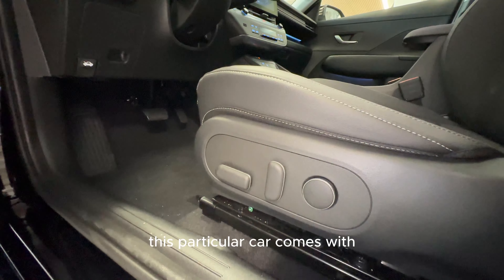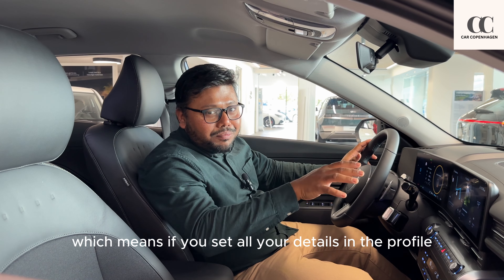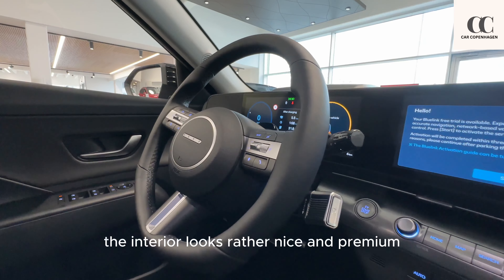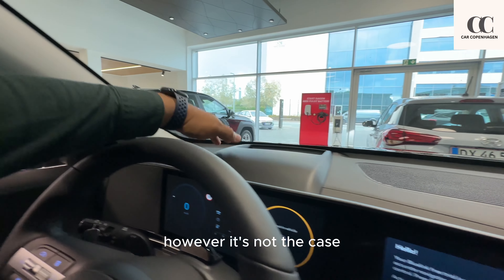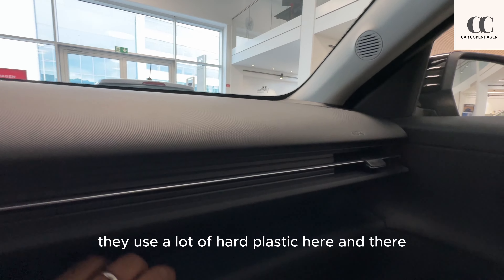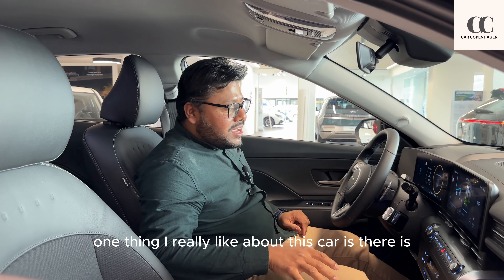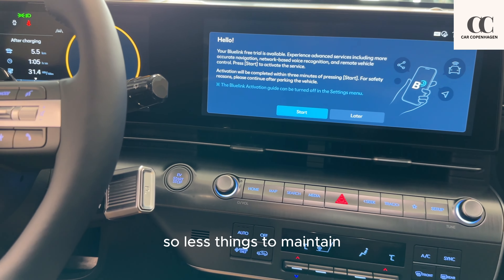This particular car comes with automatic seat adjustment, which means if you set all your details in a profile it will set it up for you. The interior looks rather nice and premium. When it comes to build quality it could improve with more soft-touch material, however they use a lot of hard plastic here and there, though it's by no means bad quality. One thing I really like is there are not many places you can put fingerprints, so less things to maintain.